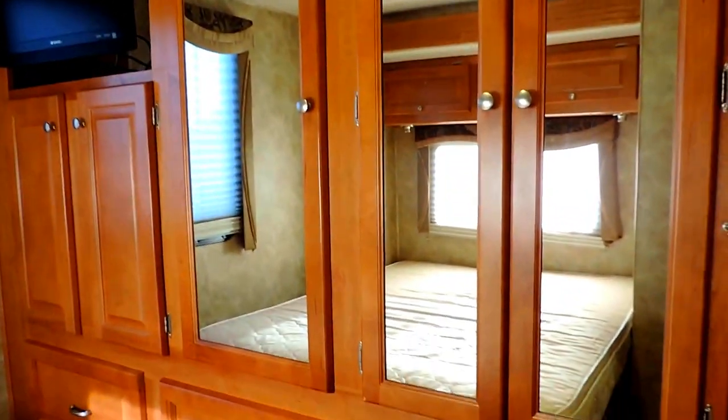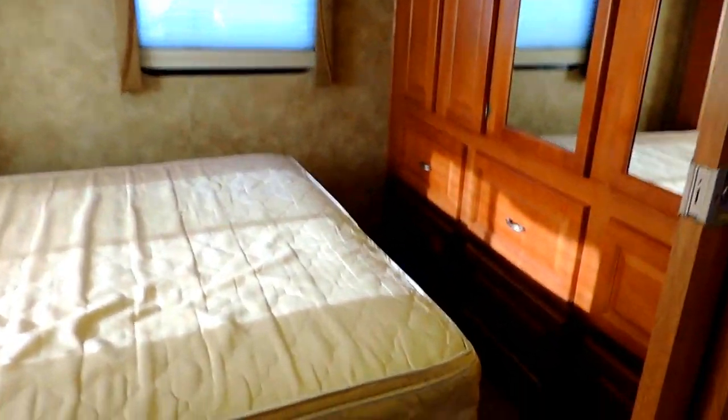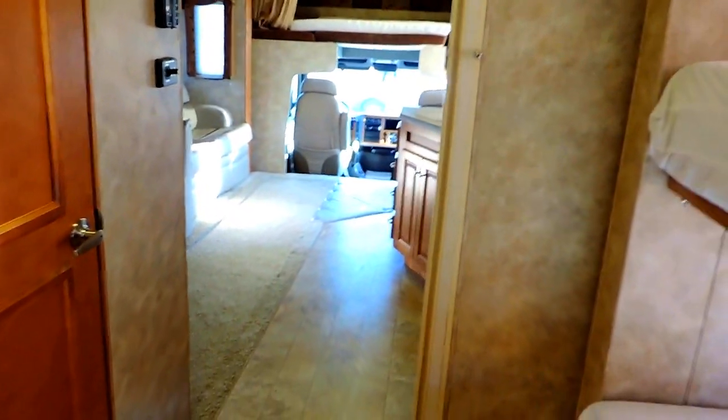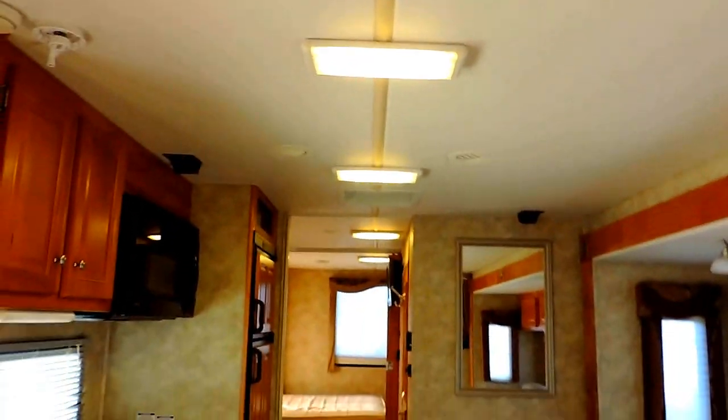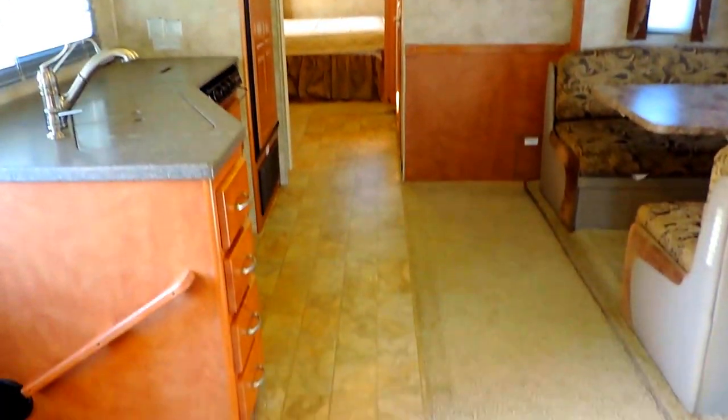In the rear bedroom — full walk-around queen. Overhead cabinets. Triple closets here on the right. Six drawers. Two more storage cabinets and another flat screen TV. Does have solid wood pocket doors that separate the rear bedroom from the bunk room. Has carpet in the back, vinyl here in the center of the aisle, kitchen and hallway, and carpet back up here in the front — all of which is in great shape. White padded panel ceiling through the roof. Two rooftop AC units blow the AC through the roof; heat blows around the floor.